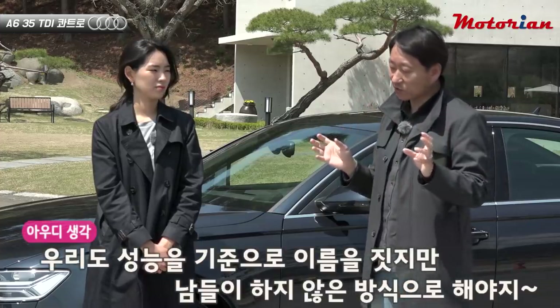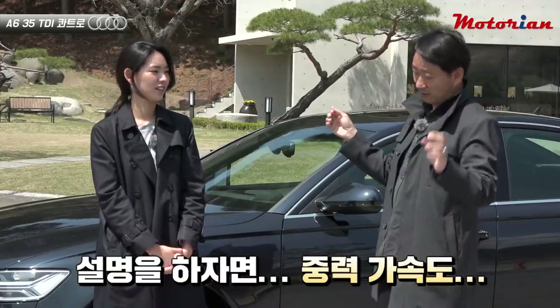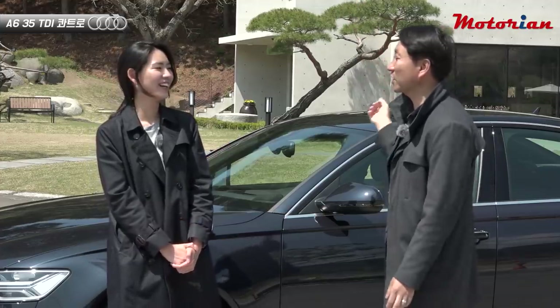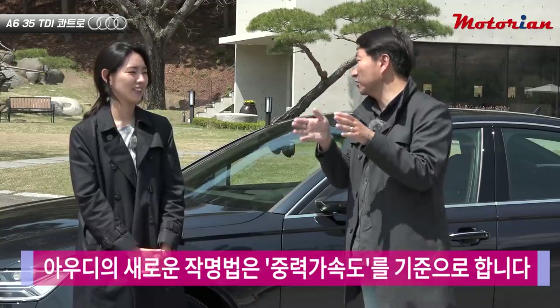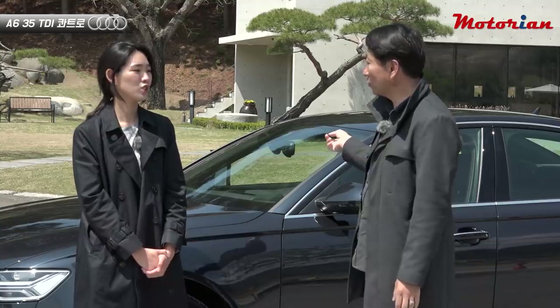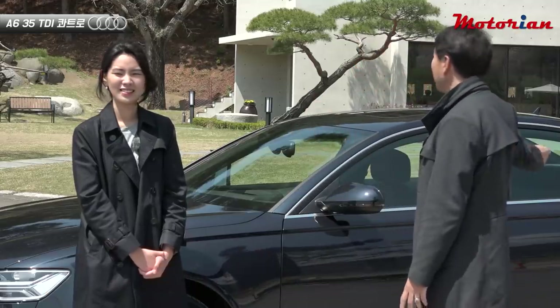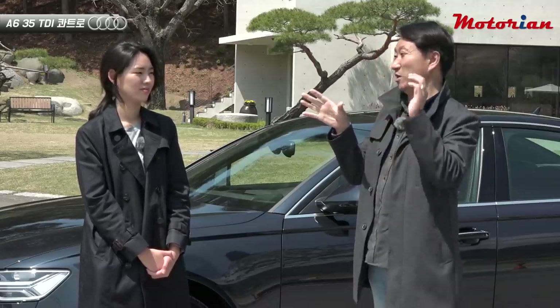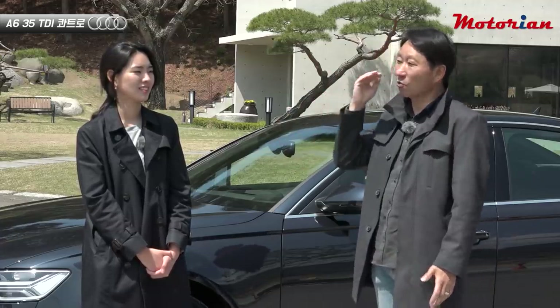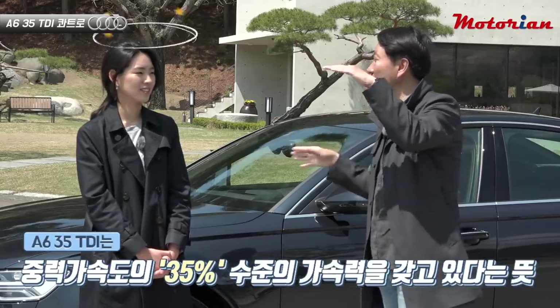So Audi chose a unique naming method based on gravitational acceleration (G-force). 1G acceleration is set as 100. If an Audi model has '100' at the end, it achieves 0–100 km/h in about 2.8 seconds. Half of that would be '50'. This car has approximately 35% of the gravitational acceleration benchmark — hence '35' in the name.